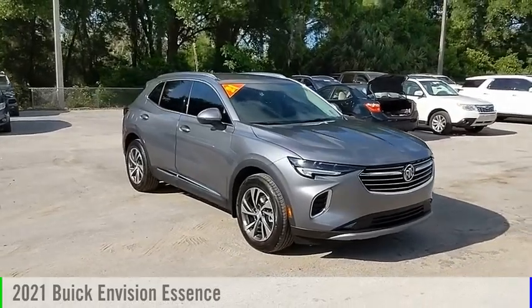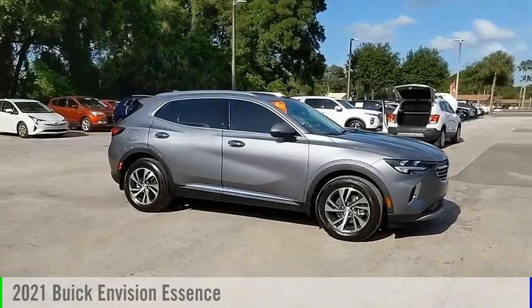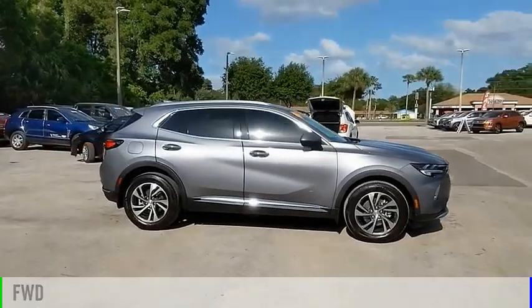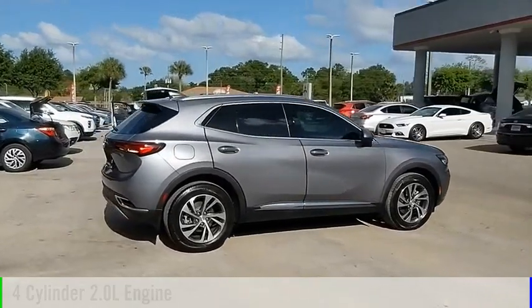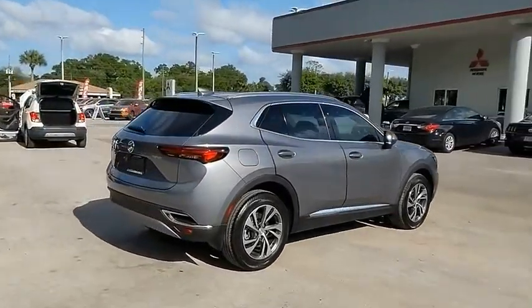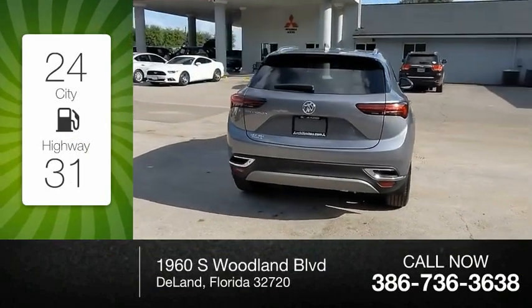Looking for the right vehicle? Check out the 2021 Buick Envision. This vehicle is powered by a front-wheel drive, four-cylinder, 2.0-liter engine and comes with an automatic transmission. Great fuel efficiency saves you money by requiring fewer trips to the gas station.